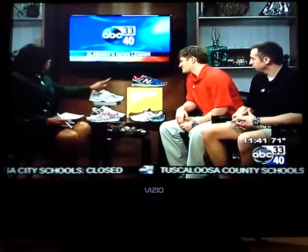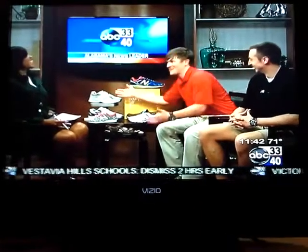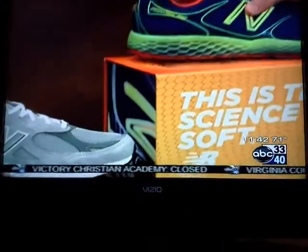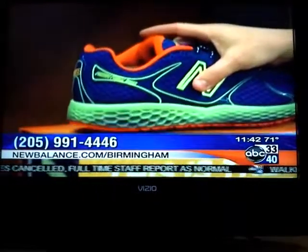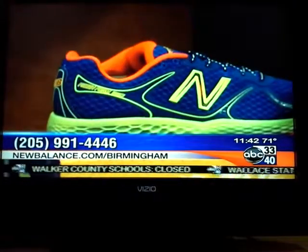So what would each shoe be good for? This one is probably going to look good with jeans or khakis — you can wear it casually. This one is going to be more for running, like more of a long distance. This is a new shoe very similar to the Minima shoe, which is like a barefoot shoe, but they added a layer of foot cushion around it.